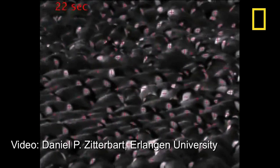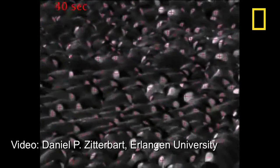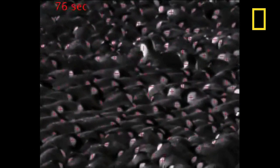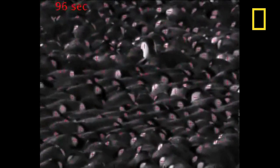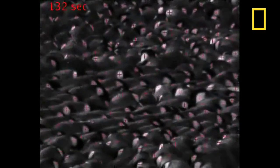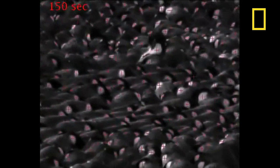The wave is created by small steps, estimated at just 2 to 4 inches. The researchers suggest those steps serve three purposes: first, to keep the pack as dense as possible; second, it leads to forward motion of the entire huddle; and thirdly, over time, leads to its reorganization.